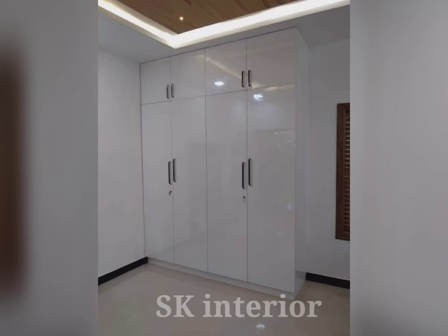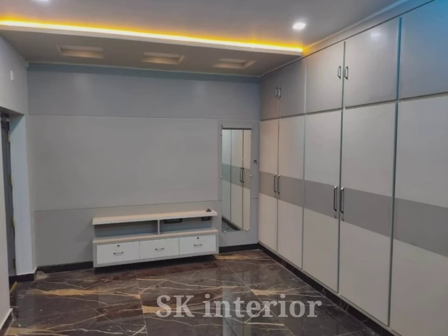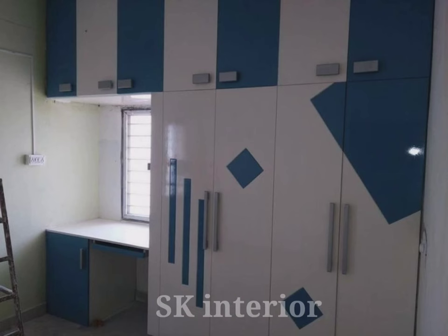Hinged wardrobe doors offer a sleek and modern look that can suit any bedroom style. With various finishes and materials available, you can find wardrobes that match your style and complement your existing decor. The clean lines and simple design of hinged door wardrobes make them a timeless choice that will always stay in style.